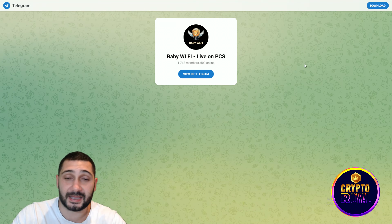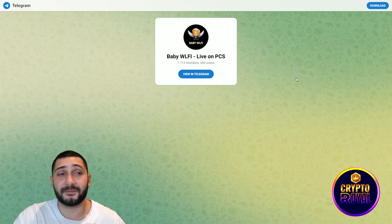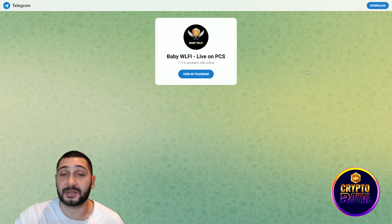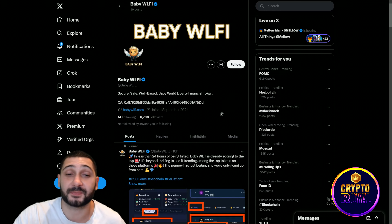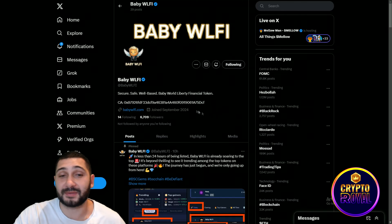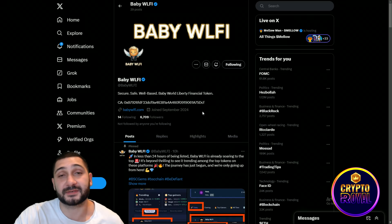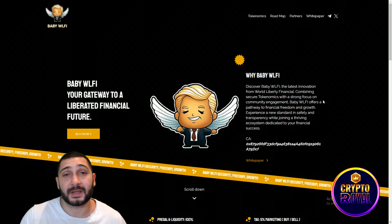I'd also like to show you their socials so you can stay in touch with the project. This is their official Telegram group — they have a very active and growing community with big plans for the future. You can be one of the first members and supporters and probably be rewarded for that. On their official X profile you can also see the contract address for the token to go to PancakeSwap and buy. They're tweeting a lot and already have a solid follower count for these early stages.